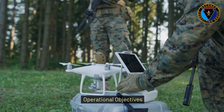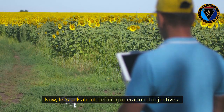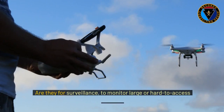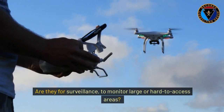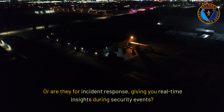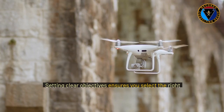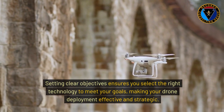Now let's talk about defining operational objectives. Think about why you're incorporating drones. Are they for surveillance, to monitor large or hard-to-access areas? Or are they for incident response, giving you real-time insights during security events? Perhaps you need automated patrols in specific areas. Setting clear objectives ensures you select the right technology to meet your goals, making your drone deployment effective and strategic.